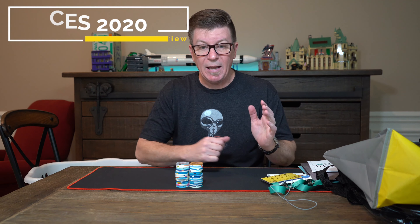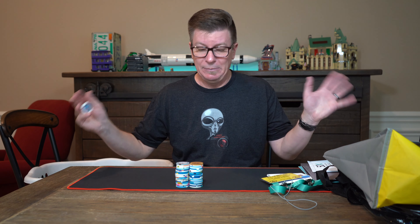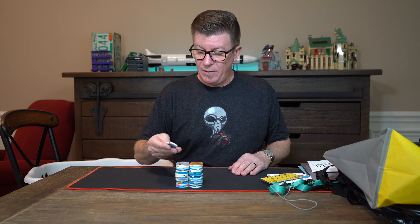I'm back from CES 2020 and I always say I'm not gonna bring stuff home but I brought stuff home. This is my annual video showing you all the garbage that I've brought back for myself, for my kids, or just stuff that people hand you and say take this.